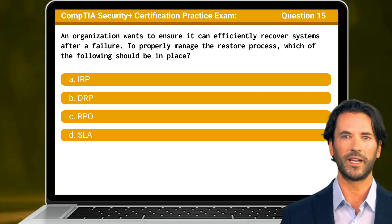Question 15: An organization wants to ensure it can efficiently recover systems after a failure. To properly manage the restore process, which of the following should be in place?